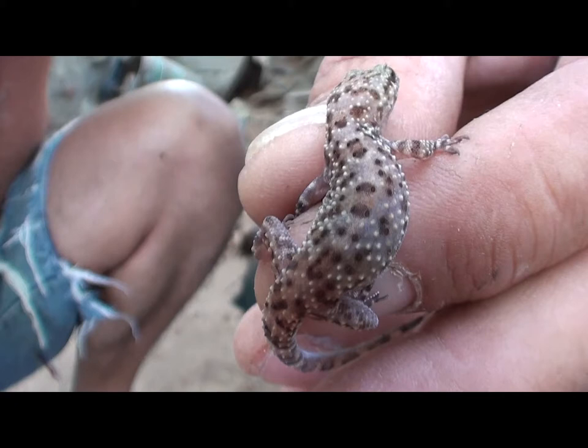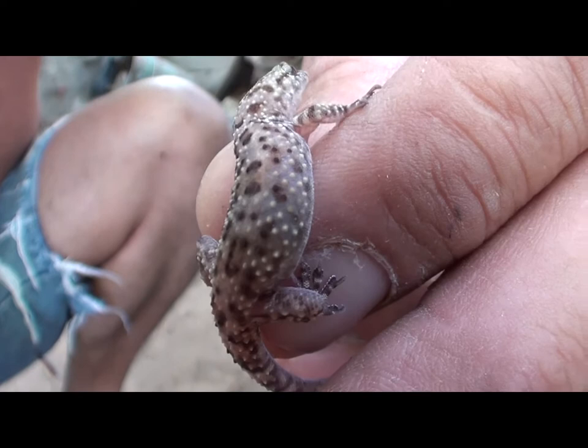Just wanted to show you guys. It's a wild specimen. I just caught him. He pooped on me. Looks like bird poop.